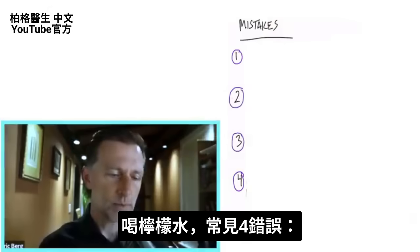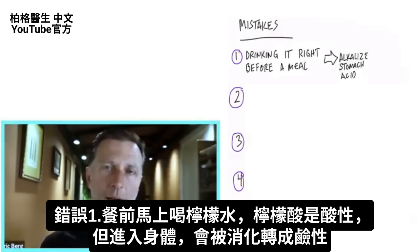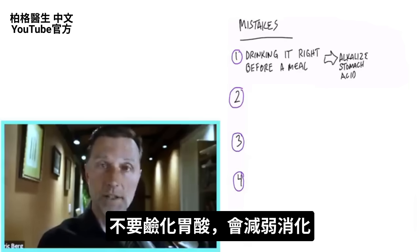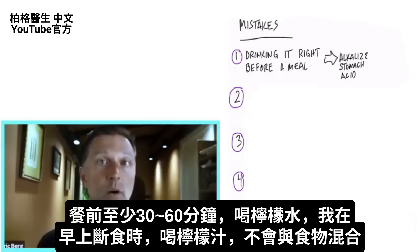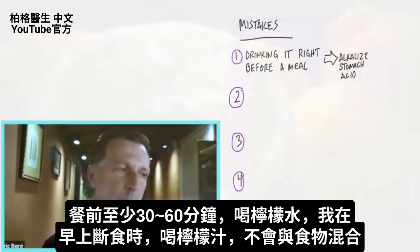So let's dive right into the mistakes. Mistake one: you don't want to consume lemon water right before you eat. Even though citric acid is an acid, when it goes into the body, it gets burned up and turns into an alkaline substance. Basically, we're alkalizing the hydrochloric acid, which we don't want to do — that's going to inhibit digestion. Consume your lemon water at least half an hour to an hour before you eat. I consume my lemon juice in the morning while fasting, so there's no possibility of mixing it with food.